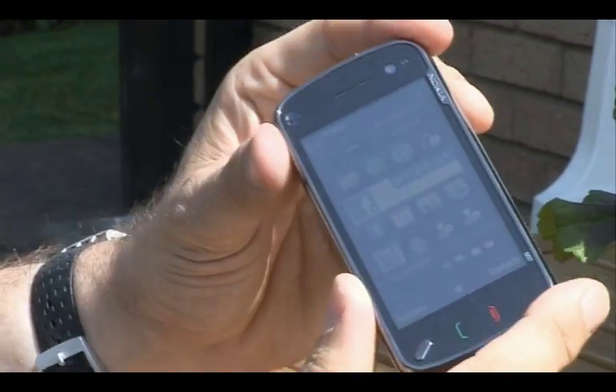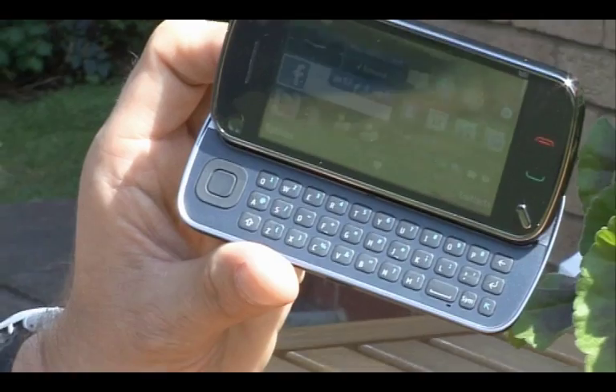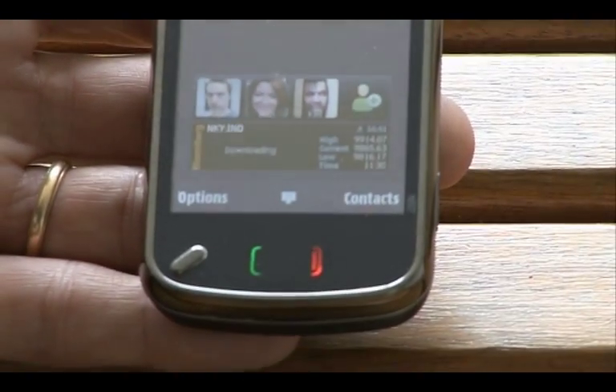So was the N97 worth the wait? Well, I think yes, actually. It would be easy to harp on about its negative characteristics — the fact the touchscreen isn't quite as good as it could be, the fact the keyboard's not quite as good as it could be, the fact it hasn't got a proper xenon flash. It'd be easy to go on about the fact it's so expensive, and the fact that our early production model had quite a number of bugs in it. But assuming they get those fixed, I think you've got to overlook those negatives, because taken as a whole it has a very comprehensive range of features and is probably one of the best phones you can buy at the moment.